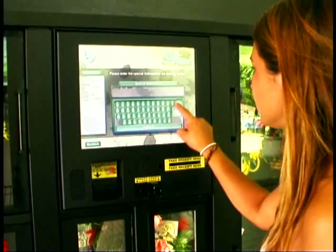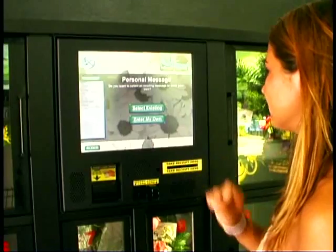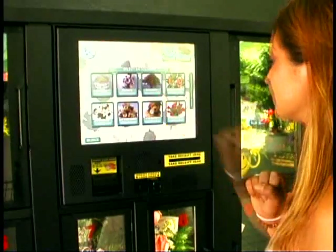Florists, log on now to see more information on how to get your floral kiosk. We're your local florist at your fingertips.